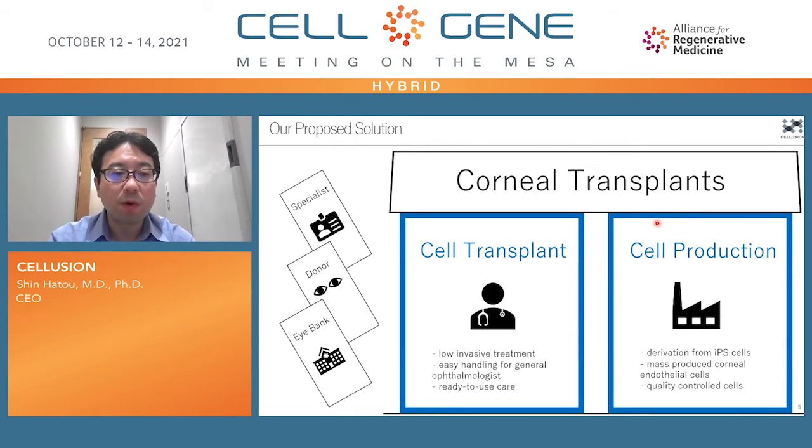Let me show you our proposed solution. We have developed a mass production method of corneal endothelial cells derived from allogeneic iPS cells. And we have developed a cell transplant method which is far easier and much safer surgery compared to conventional corneal transplant. By the combination of them, we will no longer need specialists, donor corneas, nor an eye bank.